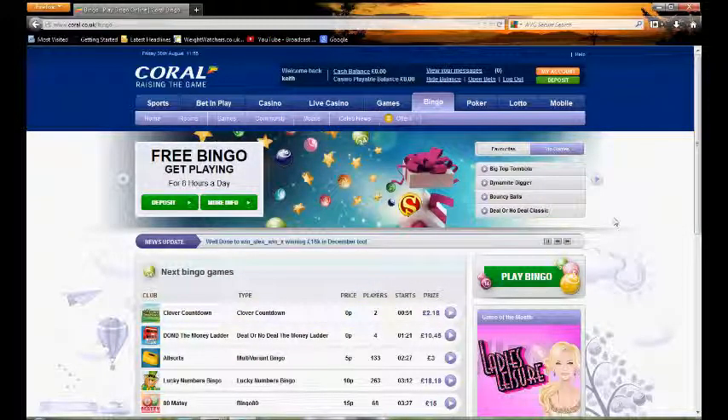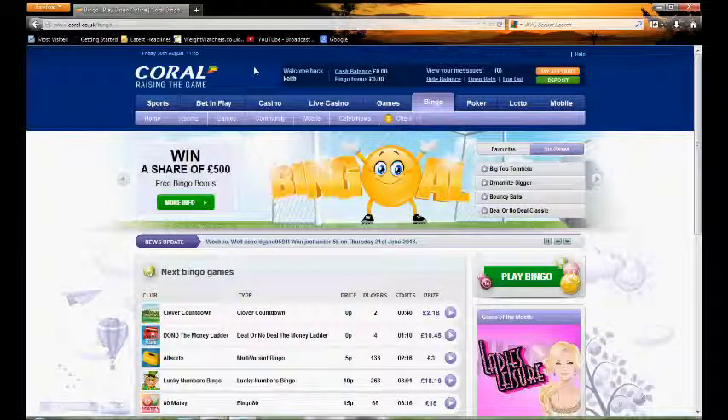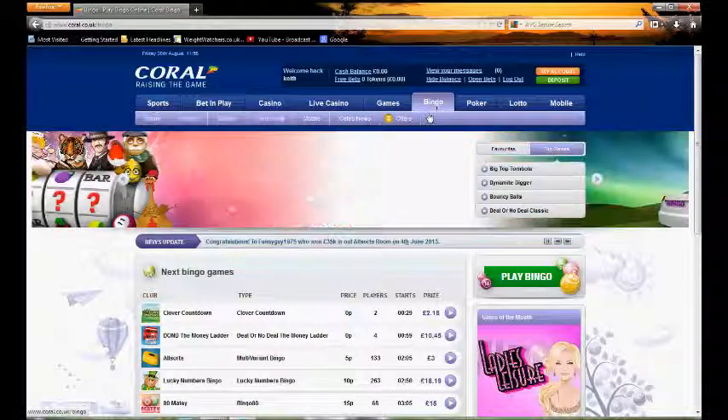So here we are on the actual home page of Coral Bingo itself. Now the first thing to point out is don't get confused because at the top here you can see you've got a sports book, bet and play, casino and so on. This is because Coral is a really large group with different gambling arms to it, as Coral is normally a name you'd associate with bookmakers on the high street rather than Bingo. So this is actually on the Bingo site itself.